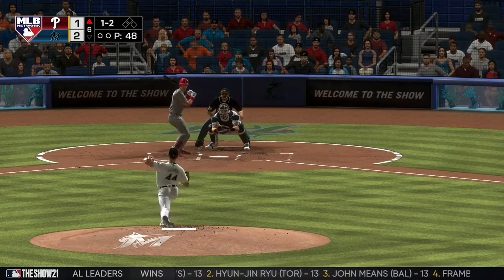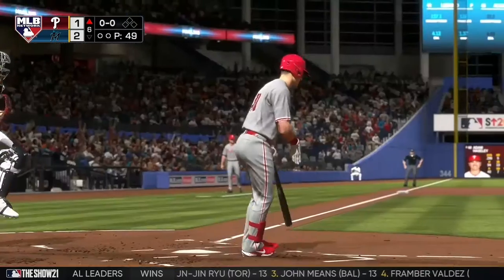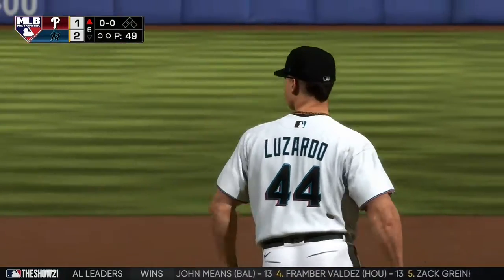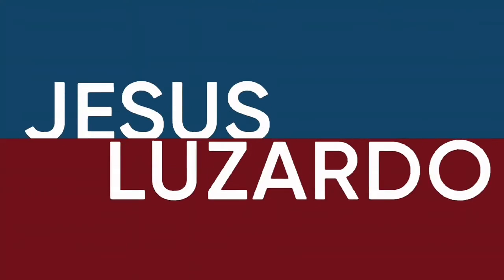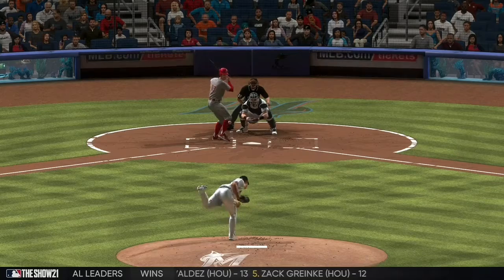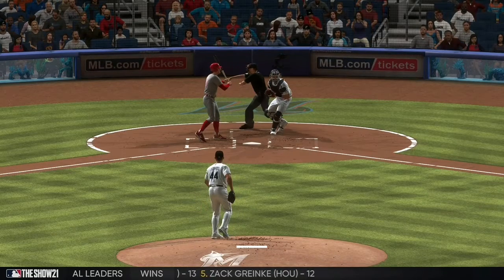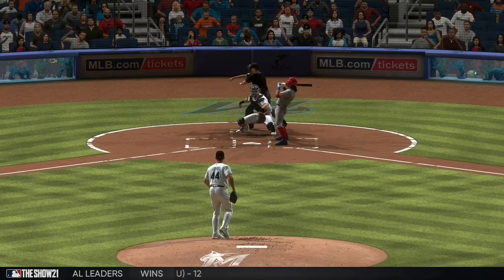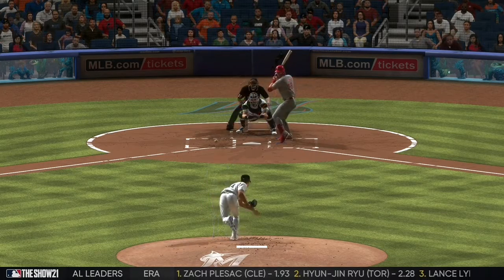Ready to deliver the one-and-two curveball, got him swinging for the first out. He's really on a roll on the hill right now. Remember, he struck out the side in the last inning, and now he picks up right where he left off by striking out the leadoff man here. Let's see if he can keep this going.